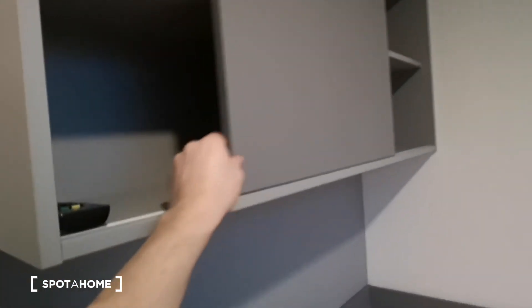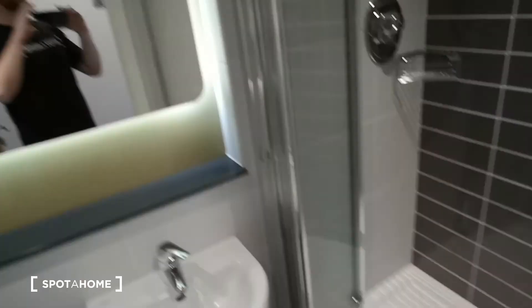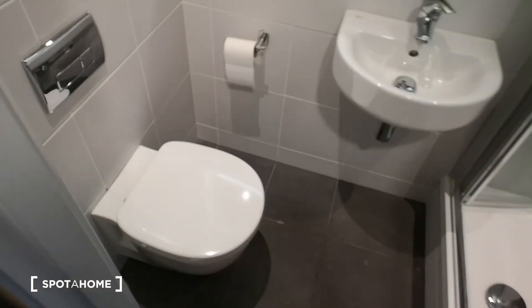There's storage up above, and you can slide this along. You've got a sensor here — all the lights will come on. The shower, lovely big mirror, and toilet. Everything you need.